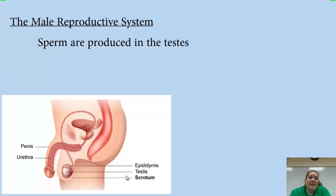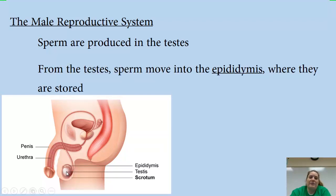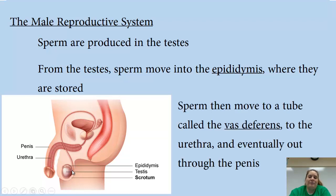Sperm are produced in the testes. From there, they're going to move to the epididymis, where the sperm are stored. Just a quick distinction: the testes is the gland itself, and the whole thing together is a testicle. From the epididymis, the sperm are going to move into a tube called the vas deferens.